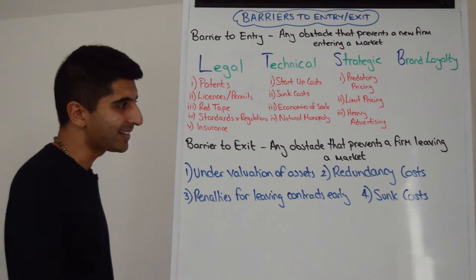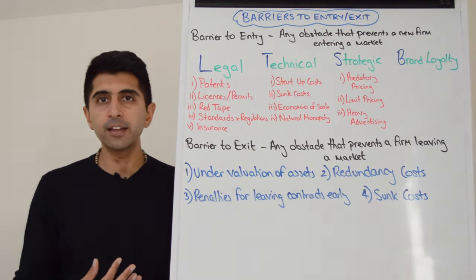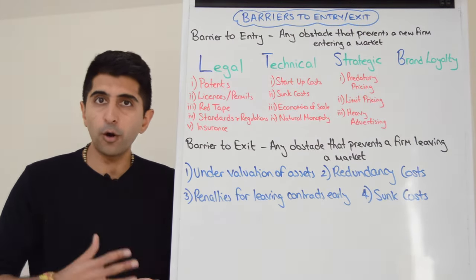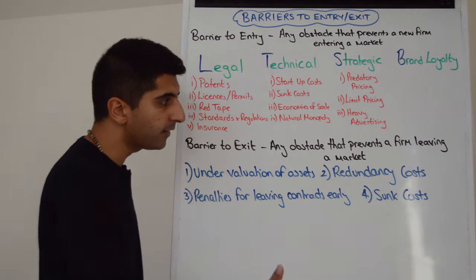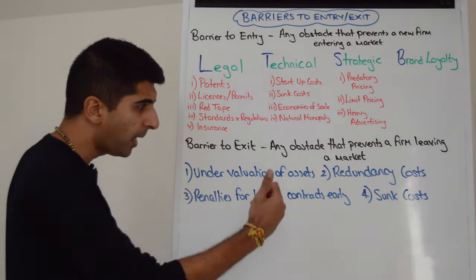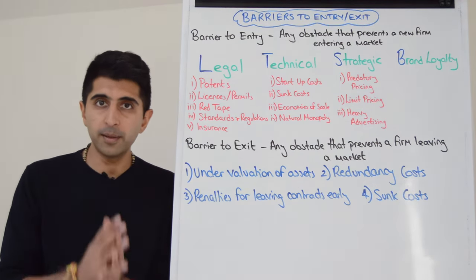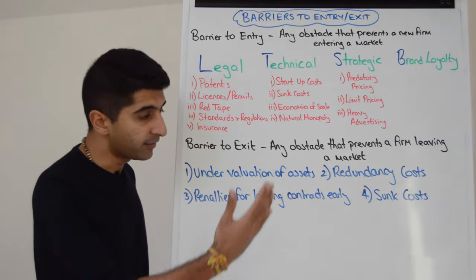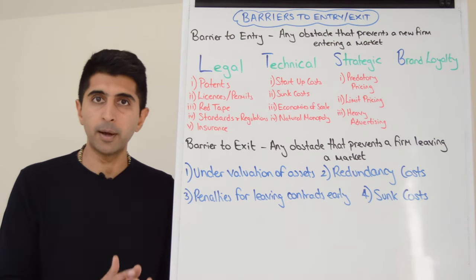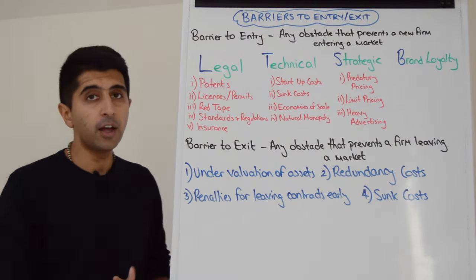But so are barriers to exit. A barrier to exit is any obstacle that prevents a firm leaving a market. These include the undervaluation of assets — when you try to sell assets as you leave, you get a much lower price than expected, so you hold on rather than leaving straight away. High redundancy costs — costs you must pay workers when shutting down — may convince you to continue for a while. Penalties for leaving contracts early, whether supplier contracts, rent, gas or electricity contracts, are another reason to delay leaving. And if you have very high sunk costs — costs you can't recover — you might stay in a while longer. These are barriers to exit, and both barriers to entry and exit are sources of monopoly power.